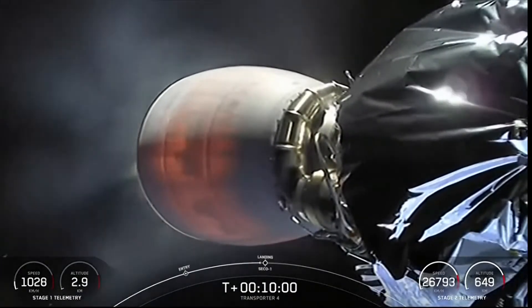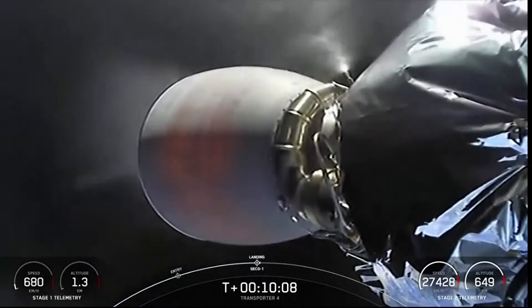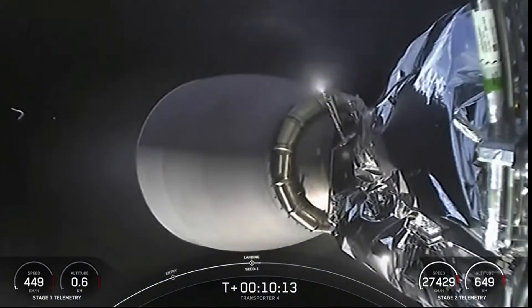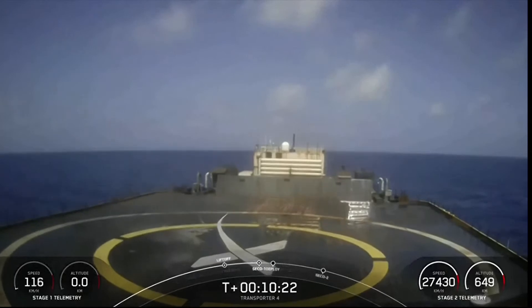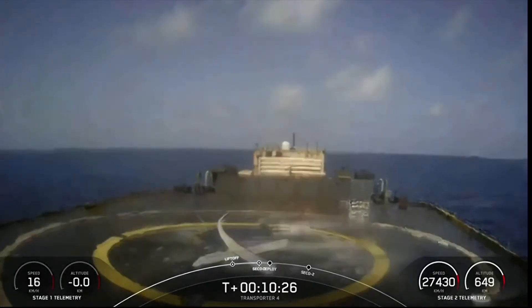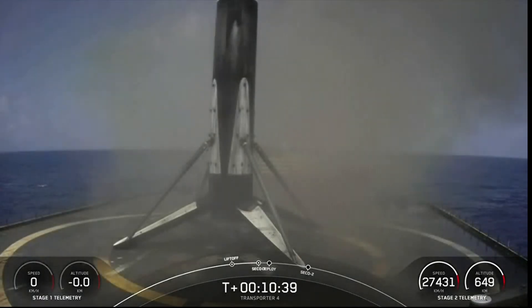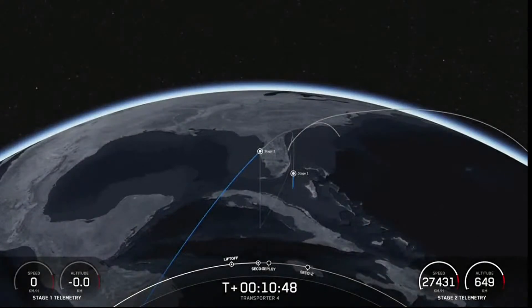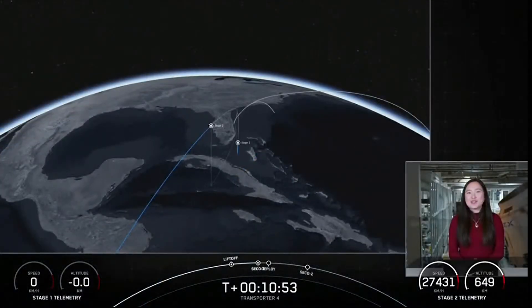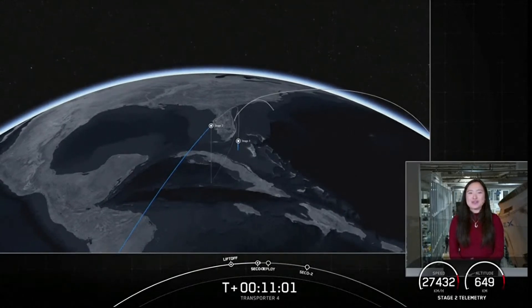Stage 1 landing burn. Second engine cutoff 1, and we did start our stage 1 landing burn — this is about a 20-second burn of the single engine. We did have a successful landing of our first stage, as well as a confirmation of a nominal second stage orbit. Coming up in about five minutes, we are expecting the start of the deployment sequence. There will be 20 deployments of 40 spacecraft, which will occur over a 73-minute period of time.